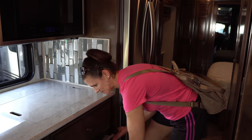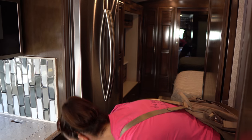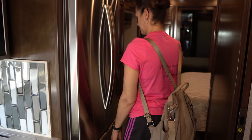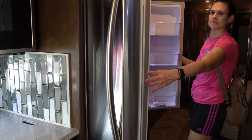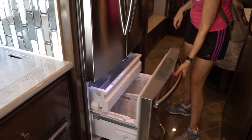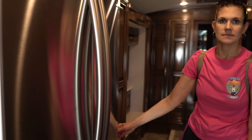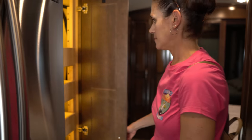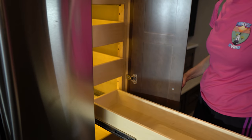Continuing along — the refrigerator is almost like in the bedroom area. You have a big residential-size refrigerator with French doors and the freezer below. Heading toward the bedroom, here's your pantry — nice, with LED lights inside. Very nice.